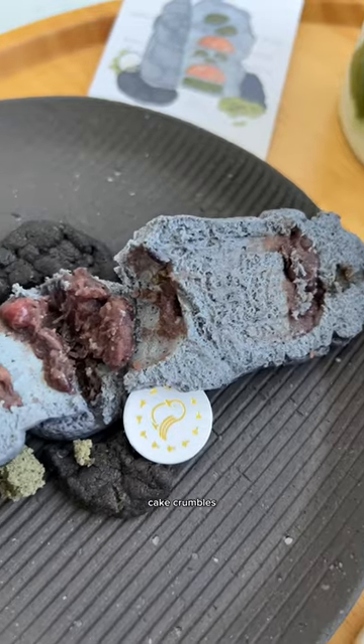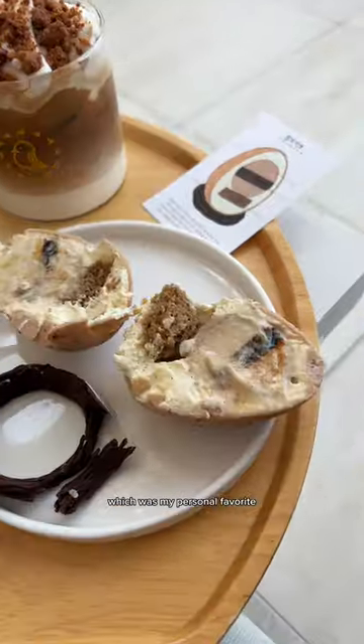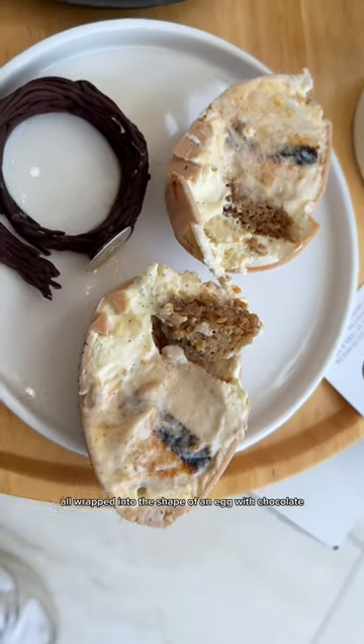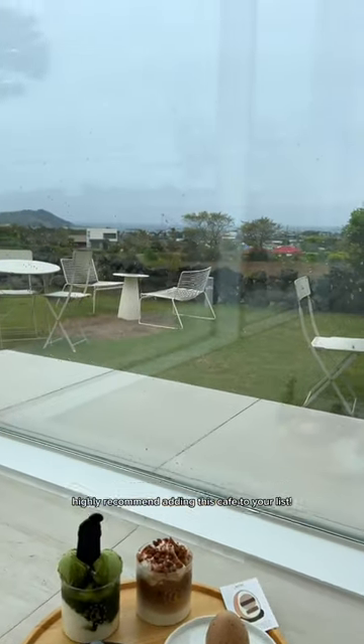The dough harubang had matcha cake, crumbles, and red beans inside with black sesame mousse. The affogato one, which was my personal favorite, had coffee cake and jelly with coffee and vanilla mousse, all wrapped into the shape of an egg with chocolate. If you're planning a day on the west side of Jeju, I highly recommend adding this to your itinerary.